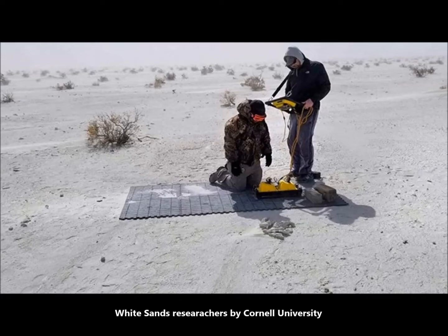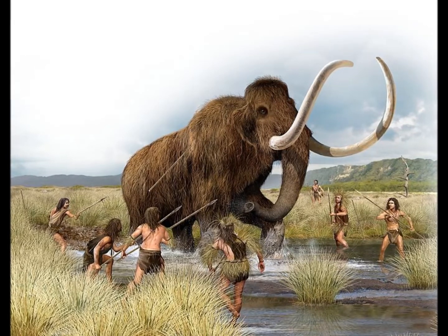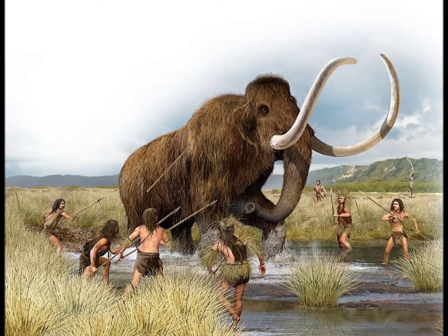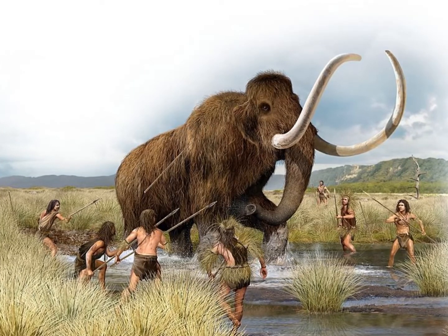It's a fascinating glimpse into what was taking place about 12,000 years ago at the end of the Pleistocene era, made possible by the use of ground-penetrating radar (GPR) scans.